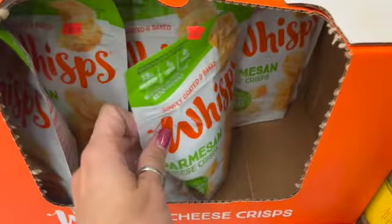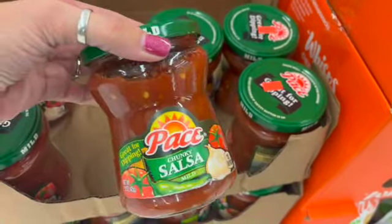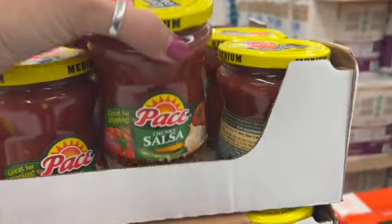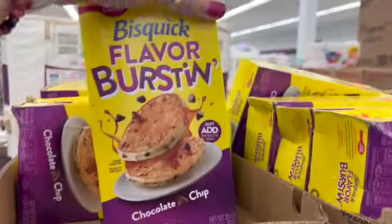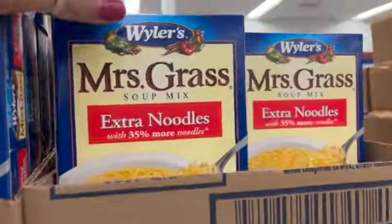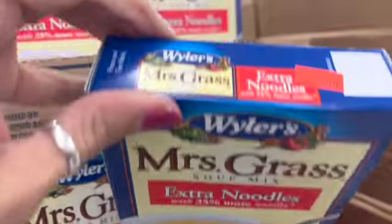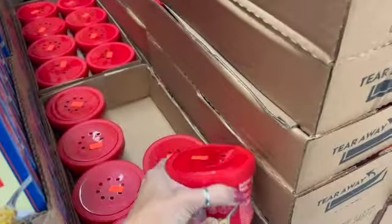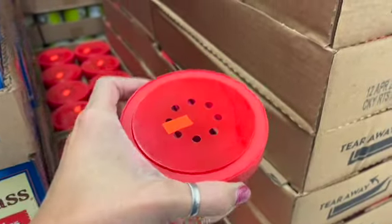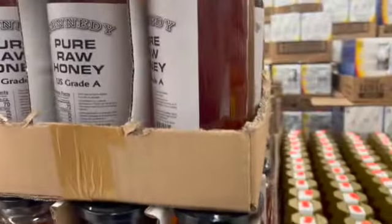Wisps parmesan cheese crisps are two for a dollar — that's a deal. Chunky salsa, both mild and medium, is $1.49. Biscuit Flavor Burst in chocolate chip is 99 cents for one pound four ounces. Mrs. Grass Extra Noodle Soup Mix, two individual cartons with three one-cup servings each, is $1.99. Little microwavable chunky soups — pub-style chicken pot pie and New England clam chowder — are $1.99.